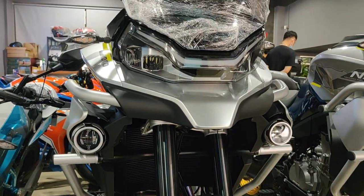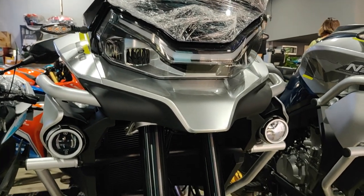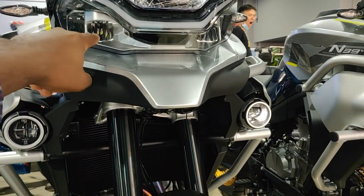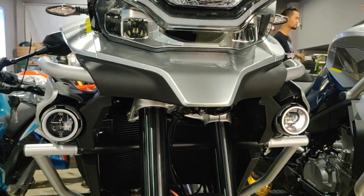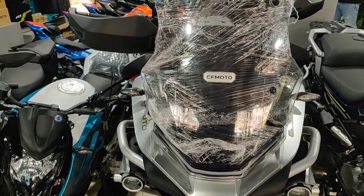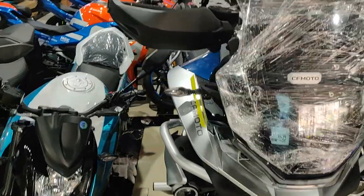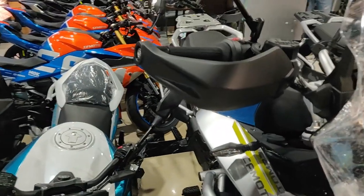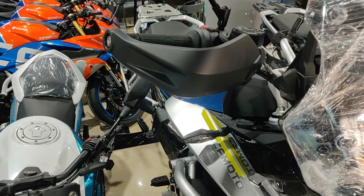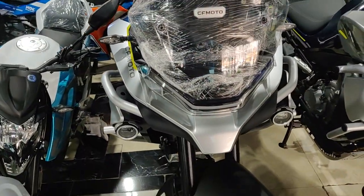This is how the headlight looks — it has daytime running lights up top and the headlights with low and high beams on both sides. You've got your turn signals, a windshield from the factory, and integrated handguards so you don't have to buy handguards separately.